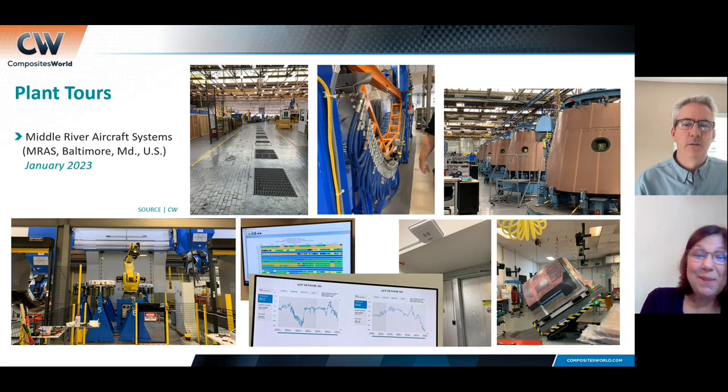The most recent plant tour I did was Middle River Aerostructure Systems — MRAS — outside of Baltimore, Maryland. This was just amazing — a massive facility. It's the original Glenn L. Martin aircraft factory, actually built in the late 1920s or early 1930s. It's over a million square feet and 100% dedicated to composites and metal bond. I had no idea.